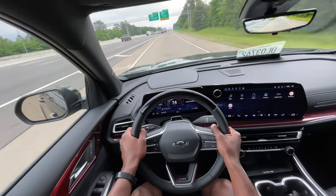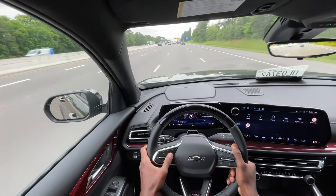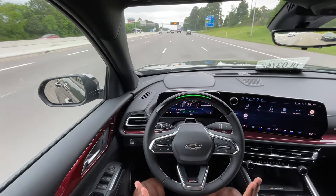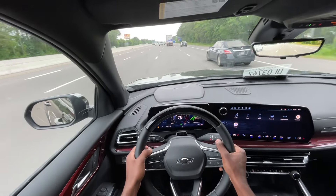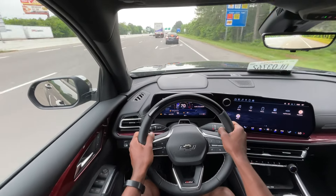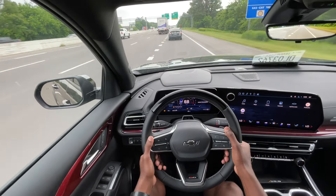That was just merging on the interstate — I wasn't flooring it by any means — but it was very impressive how this car got up to speed. There's the Super Cruise — it's doing all the work: the lane centering and keeping a safe distance between myself and the vehicle in front of me. This will attempt an auto lane change if you don't turn it off, and just since I'm going down an exit, I had to stop it. Just great software — it's been very, very impressive every time I've used it.